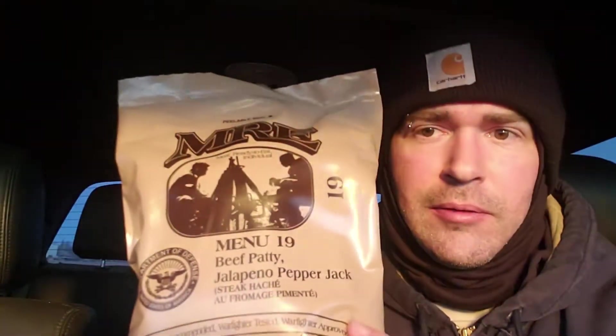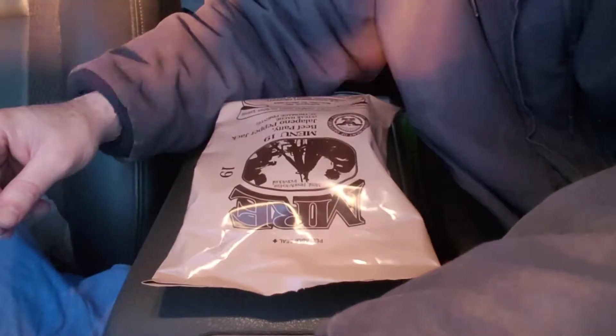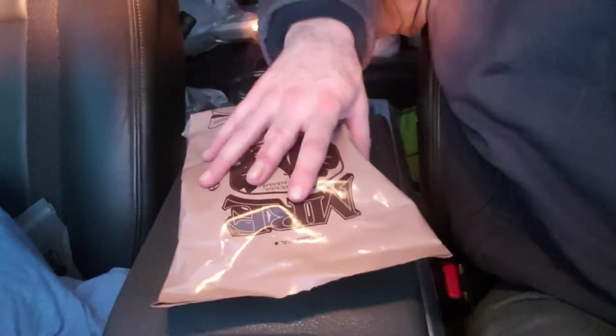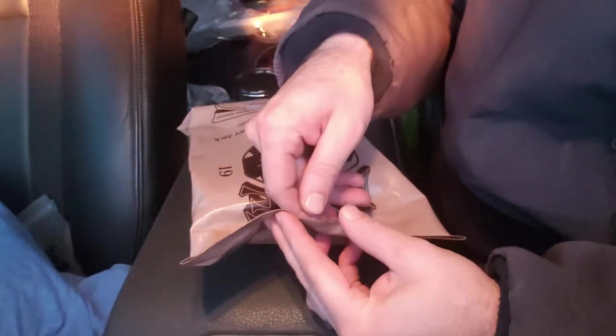Hey y'all, it's a nice cold day today, and let's check out this menu 19 — beef patty, jalapeño, pepper jack. Is that what that says? Yeah, cool beans. Alright, let's tear into this thing, get going, I'm hungry.